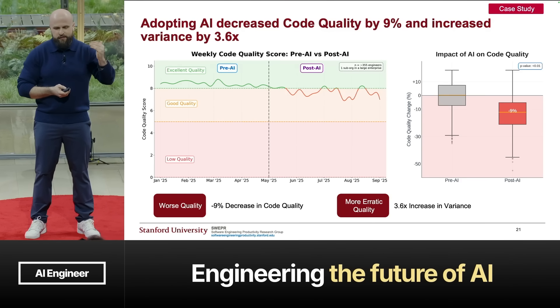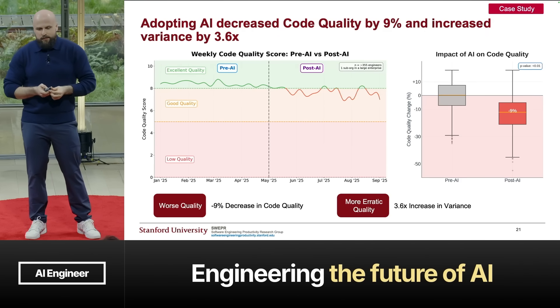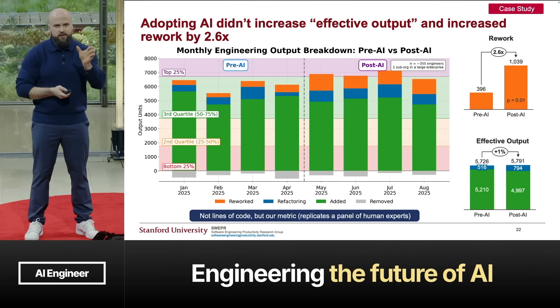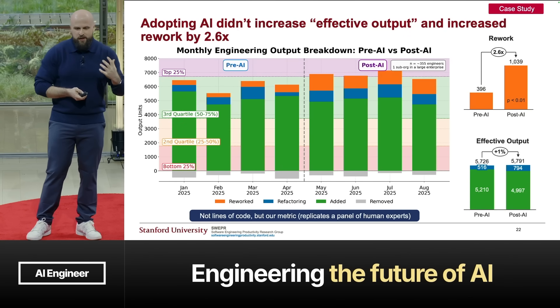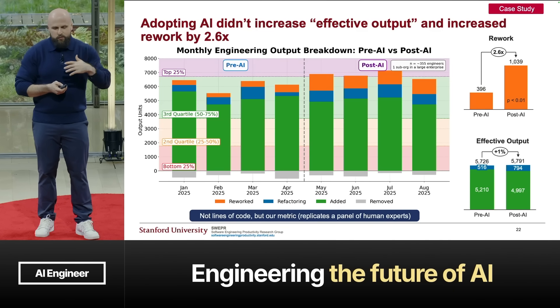We measured code quality — think of it as maintainability on a scale of 0 to 10. In the pre-AI period, their code quality was quite stable and consistent. Once they adopted AI, two things happened: code quality decreased, and code quality became more erratic. We then looked at engineering output broken down into four buckets: rework, refactoring, added, and removed. Rework is editing code that's still recent; refactoring is changing code that's older. We can also benchmark this company against similar companies in their industry.